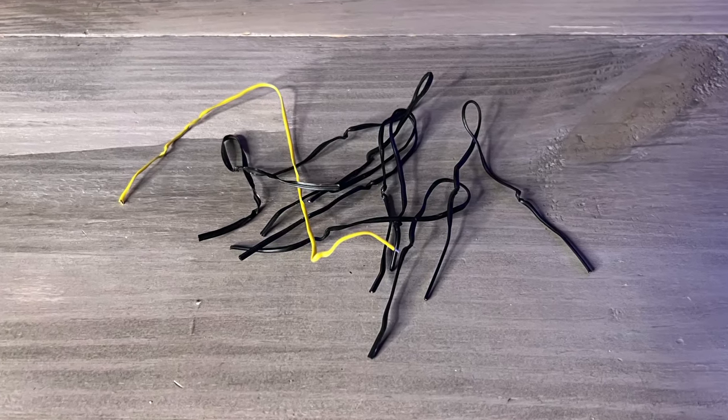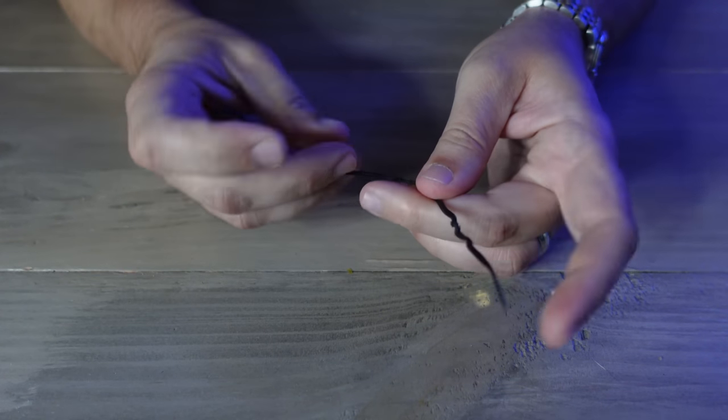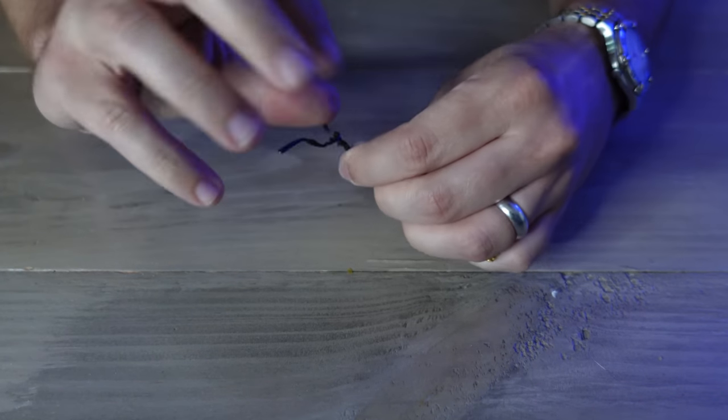Another thing you shouldn't throw away are twisty ties. These can be used to organize cables the same way they are in packaging, but you can also use them to secure plants — say you have a vining plant you need to keep off the ground, you can use twisty ties to secure it to a trellis. Just be sure to secure it loosely so you don't constrict the plant. You can also use twisty ties to organize small objects like keys, or if your glasses lose a screw holding on an ear piece, use a twisty tie to reconnect that piece to the rest of your glasses.